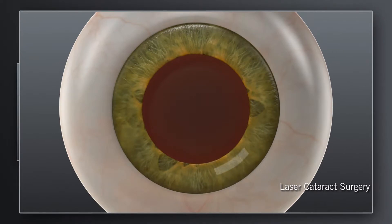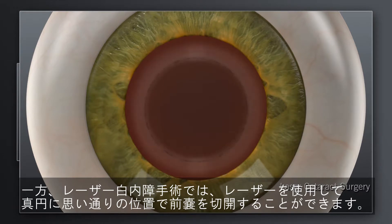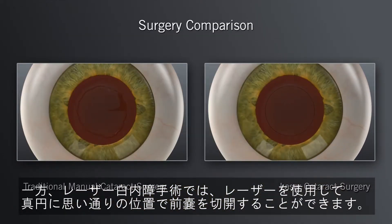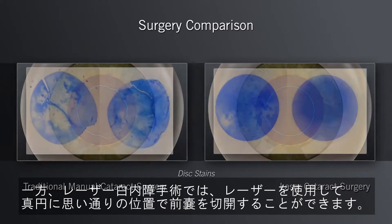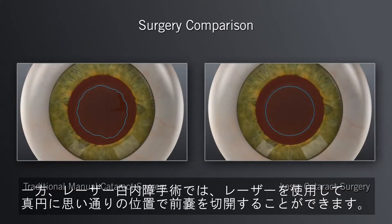With the Catalyst System, your surgeon can use the laser to make the corneal incisions with excellent precision. Moreover, your surgeon can use the laser to create the circular opening in the lens capsule with precise size, shape and location. The goal in these steps is to make the corneal incisions precise and the opening in the lens capsule as circular as possible, in the right location and size to fit the replacement lens.